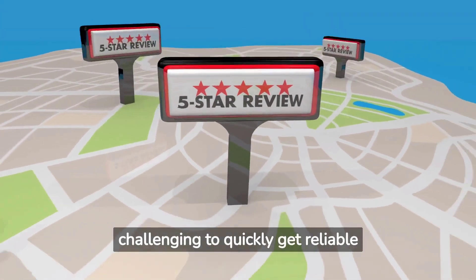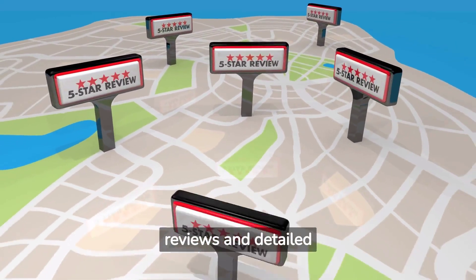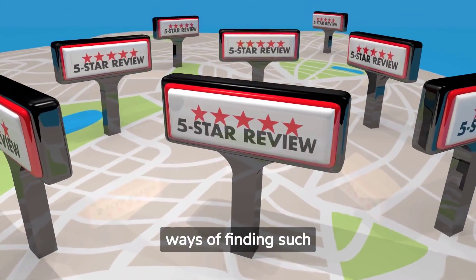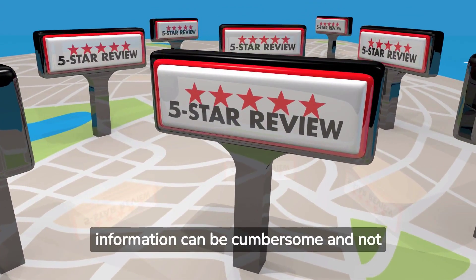Shoppers often find it challenging to quickly get reliable reviews and detailed information about local stores. Traditional ways of finding such information can be cumbersome and not always accurate.